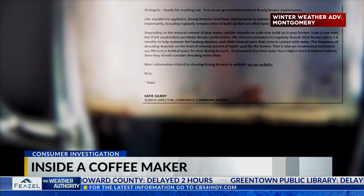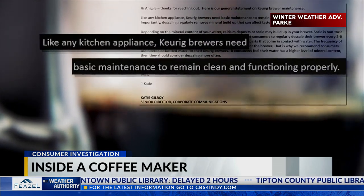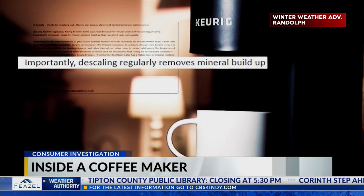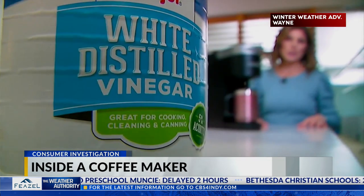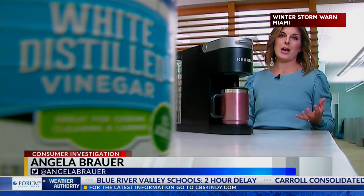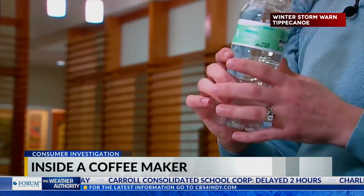The company issued a statement saying, like any kitchen appliance, Keurig brewers need basic maintenance to remain clean and functioning properly. Importantly, descaling regularly removes mineral buildup that can affect taste and quality. You should descale your brewer at least every three to six months, using distilled vinegar or a branded descaler product. Keurig also suggests using bottled or filtered water to cut down on mineral buildup inside.